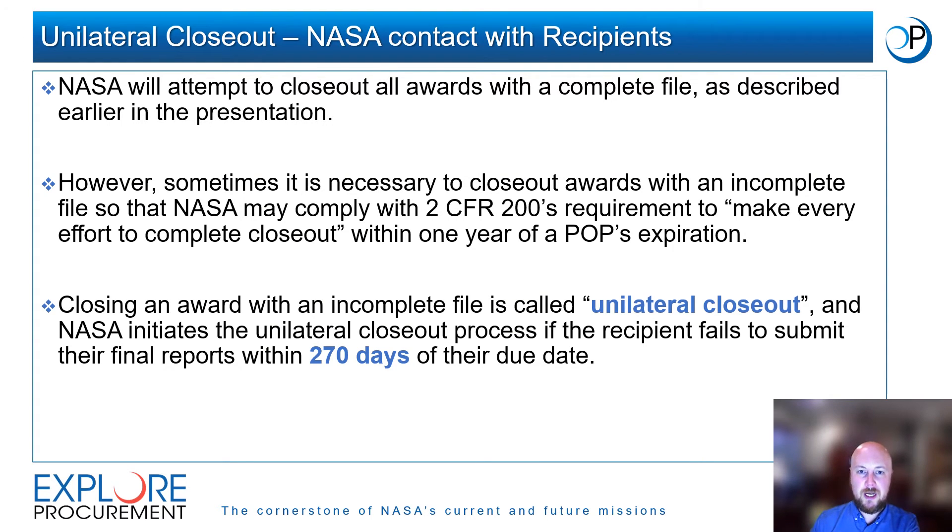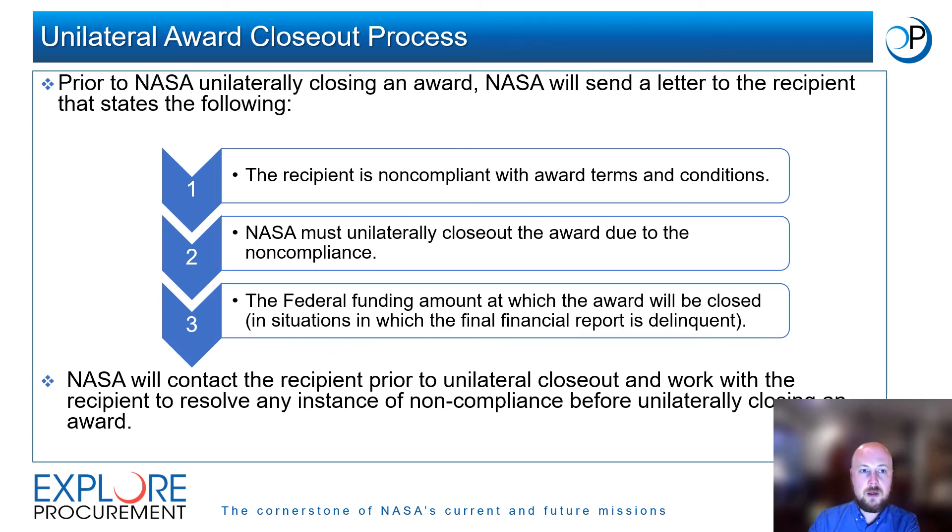As described earlier in the training, NASA will attempt to close out all awards once a complete award file has been compiled. However, sometimes it is necessary to close out awards with an incomplete file so that NASA may comply with 2 CFR 200's requirement to make every effort to complete closeout within one year of the POP's expiration. Prior to unilateral closeout, NASA will send a letter to the recipient stating that the recipient is non-compliant with terms and conditions, that NASA must unilaterally close out the award due to non-compliance, and including the federal funding amount with which the award will be closed. NASA will make a number of attempts to contact the recipient and work to resolve any instance of non-compliance before unilaterally closing an award.